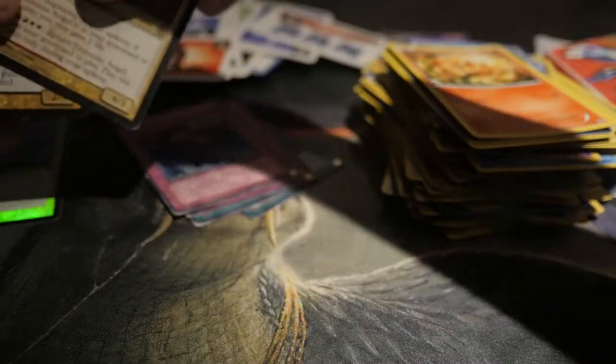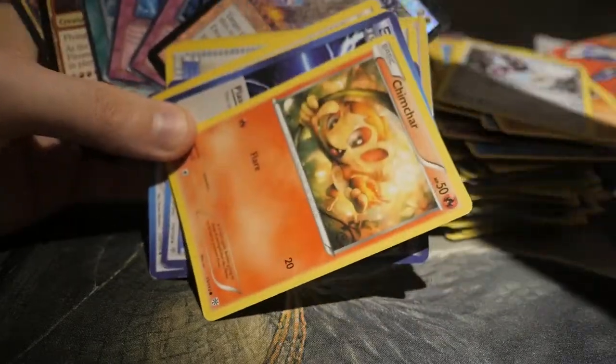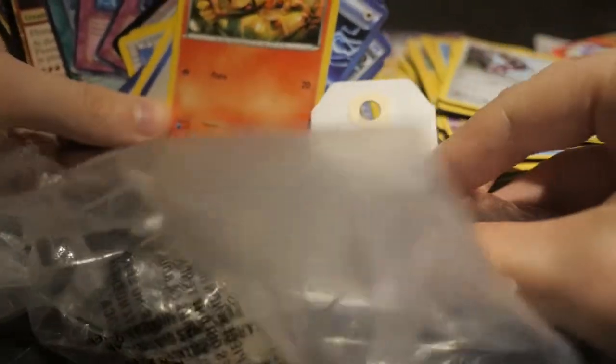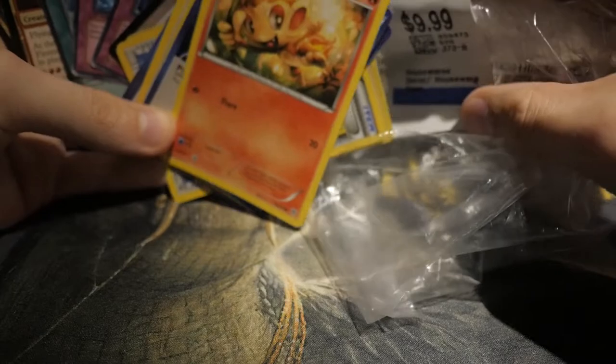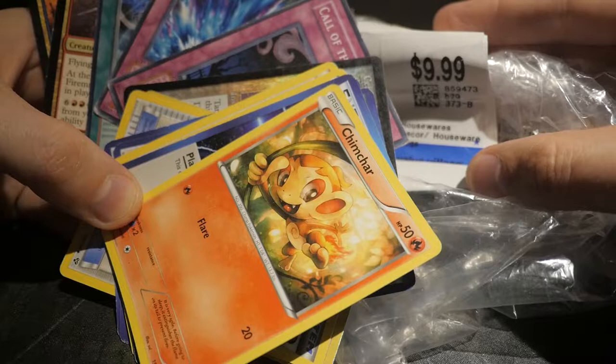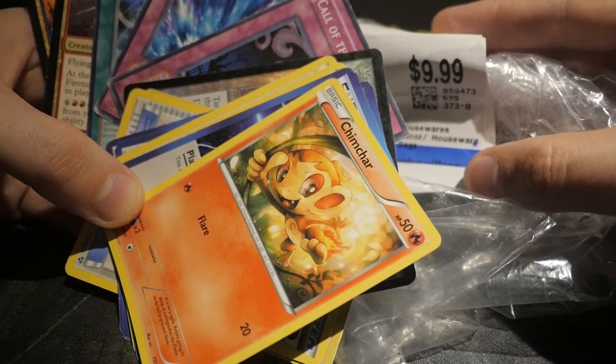Wow, okay, that was a bit of a waste. Well, you win some you lose some. Such a bizarre random buy — look at this stuff: you got Pokemon, you got Magic the Gathering, and I picked up all this stuff for $9.99. I don't know, what do you guys think? Is it worth it? Let me know in the comments, and as always I will see you in the next video.